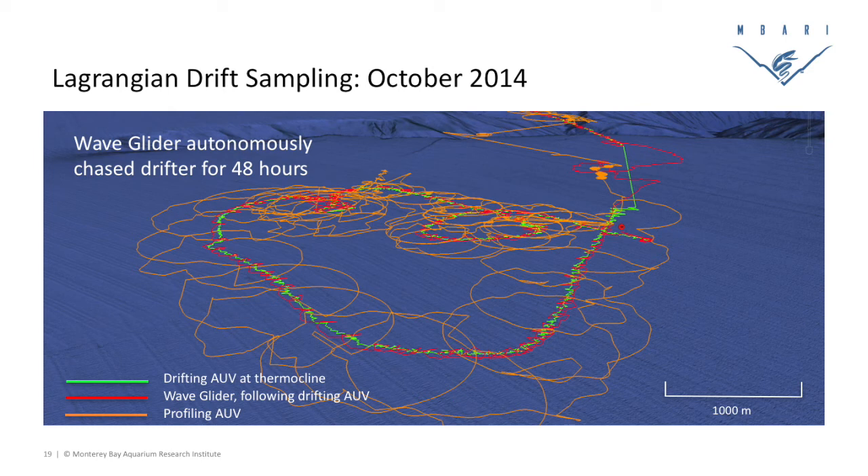Moorings seem stationary, but they're moving relative to the water while the water is stationary relative to itself. That's the Lagrangian aspect — we're actually moving with the water, so technically we're stationary relative to it, even though with reference to Earth we're moving. When I float down the river in an inner tube, I'm Lagrangian drifting — that sounds way more sophisticated and will probably get a lot of street cred on the river.